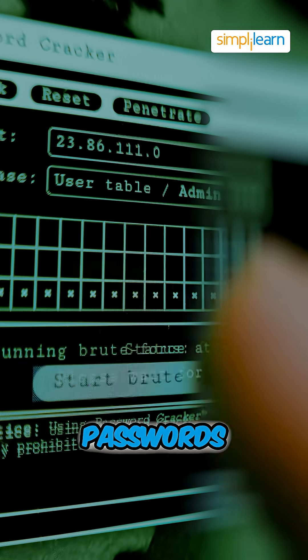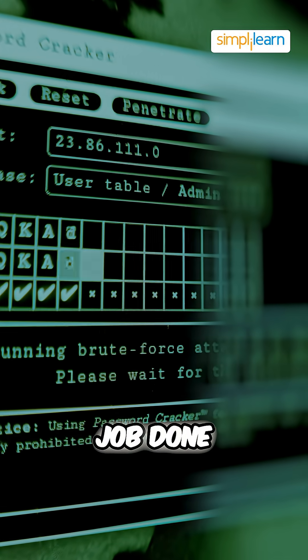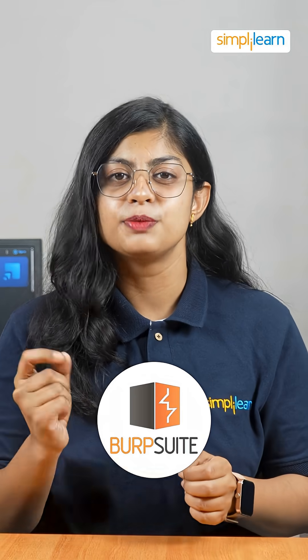At number 6 we have Hydra. If you want to crack passwords using brute force, Hydra is the tool to get the job done. At number 5 it's Burp Suite.